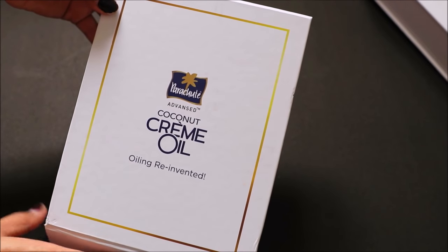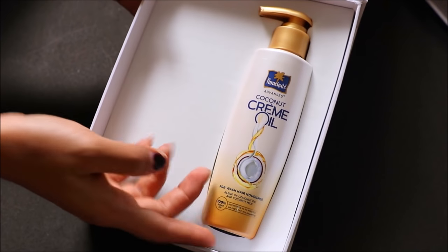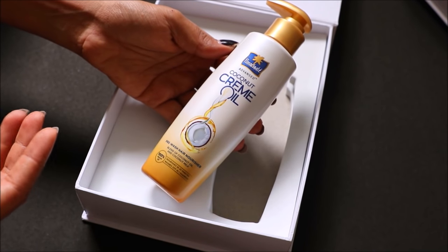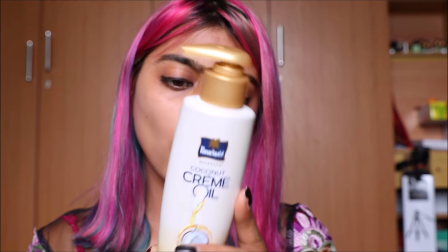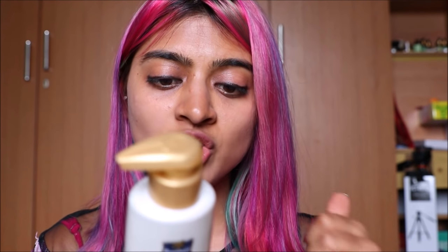I definitely have to agree with this. Finally, we know the name of the product — it's the Parachute Advanced Coconut Creme Oil. This is priced at Rs. 120 and it's a 150ml bottle. I think that is quite affordable. It says here that this is a 100% natural oil which contains nourishing coconut oil and light coconut milk.